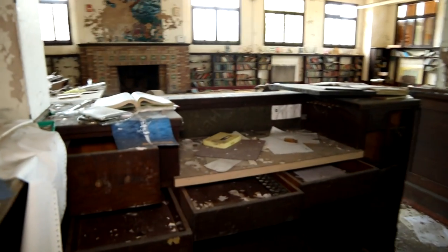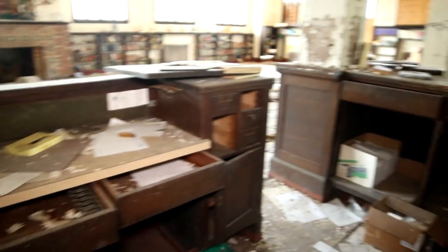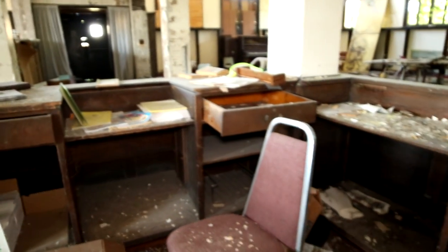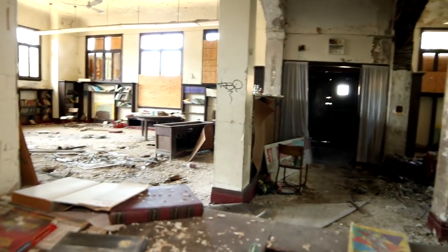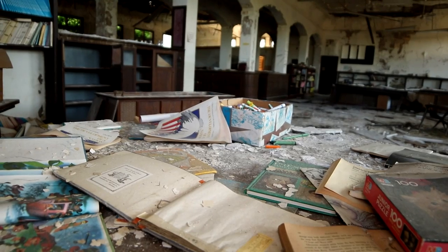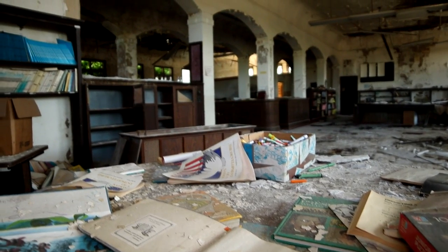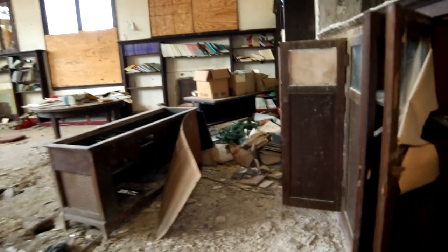I'm just trying to be wary of each step. But look at all this, guys. Behind the desk — this is where people would have checked out their books and such. This is so cool. Even a piano over in the corner there. I'm trying to be really careful where I walk because I do not want to fall through to the basement.